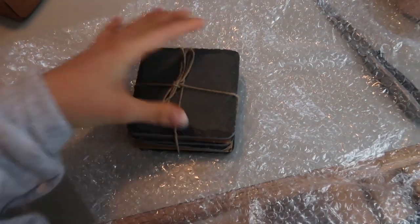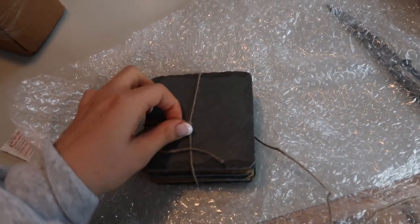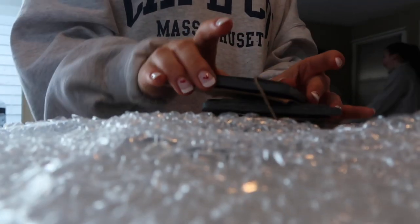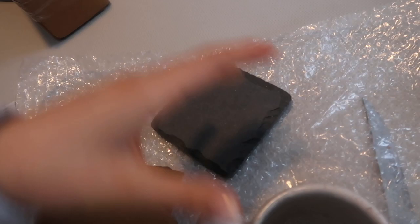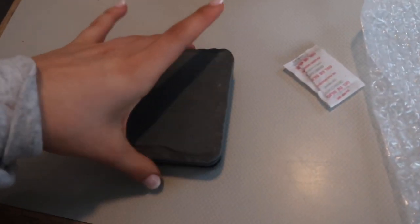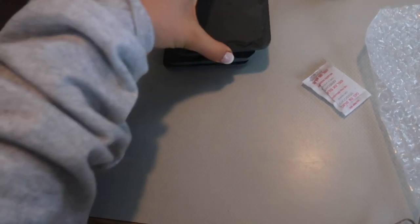I just got these coasters from Crate and Barrel — they're so cute. They're the ones I see everybody have, that charcoal looking one. Aren't these cute? They're like the coasters. I like how they're all a little bit different and they look very European to me, which I love — that Paris vibe. I'm excited to use these and they weren't too expensive, so I can link them down below for you guys.